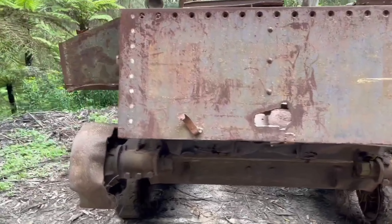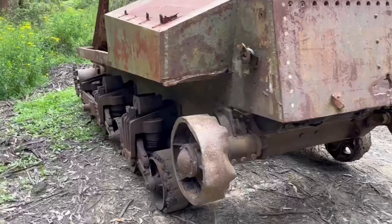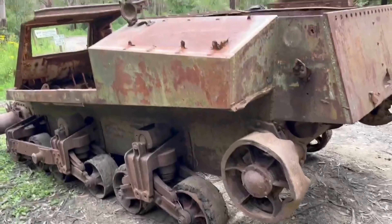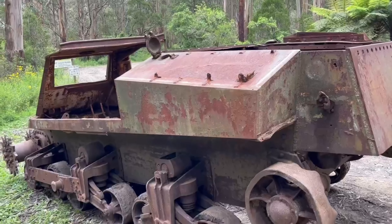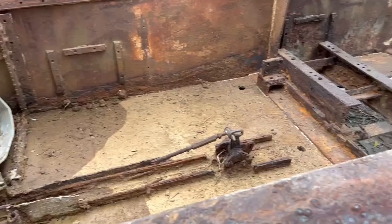Manufactured by Baldwin Locomotive Company in 1942, this M3A3 was originally fitted with the GM twin diesel engines. After thinking for not very long, we decided to buy it and add it to our tank collection.